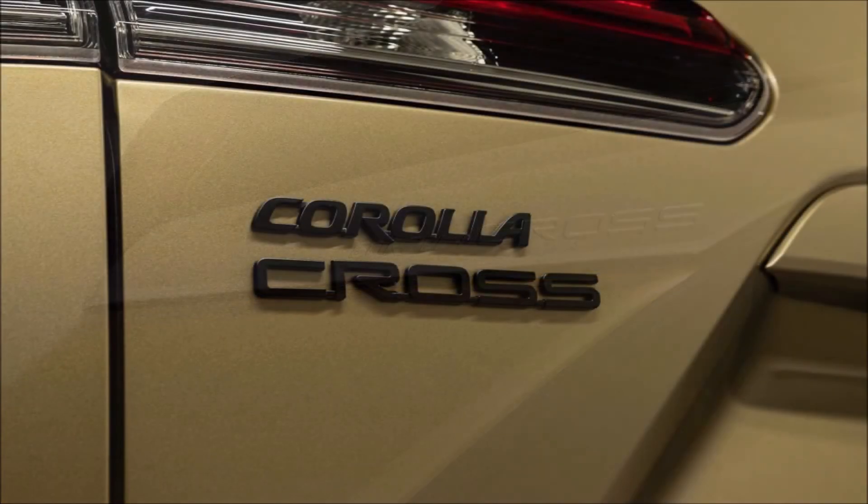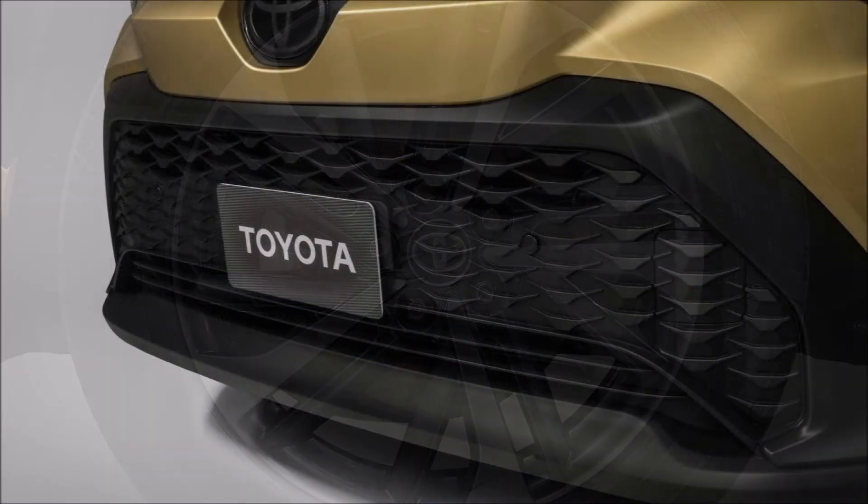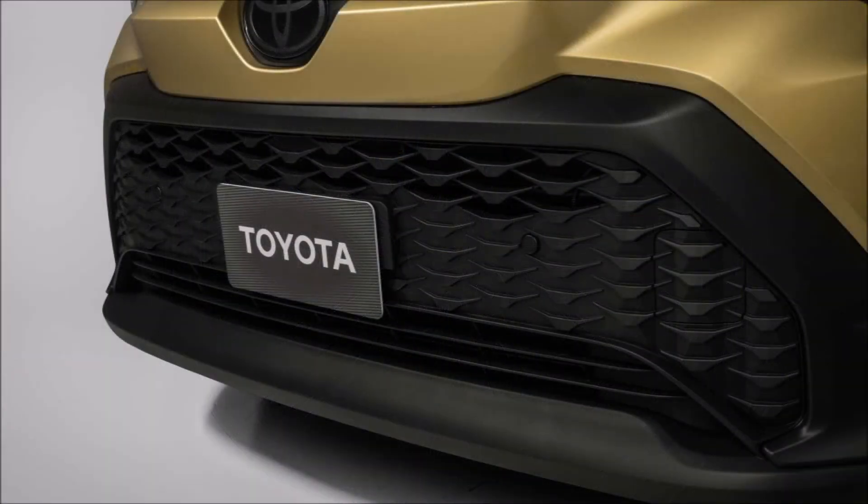What do you guys think about the new hybrid version of the Corolla Cross? Let me know down in the comments below. If you enjoyed the video, give it a thumbs up — it helps get it ranked so more people can see it, and we'll cover a bigger discussion on the new 2023 Toyota Corolla Cross Hybrid.